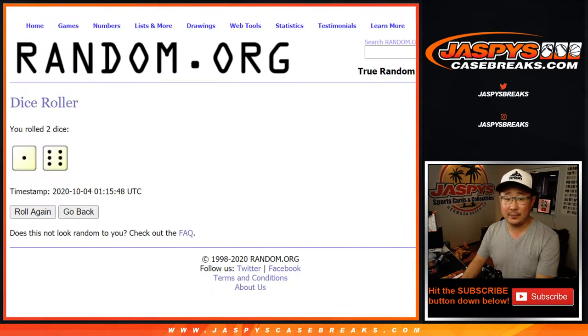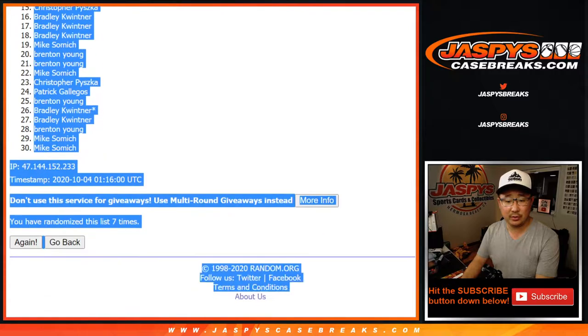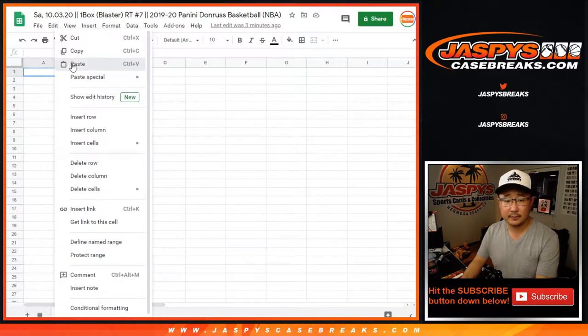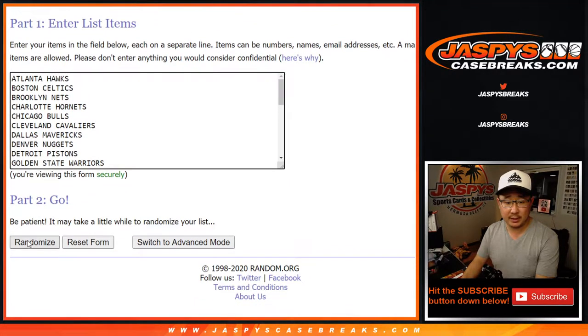Seventh and final time. After seven times, we've got Patrick Gallegos all the way down to Mike Samich — a couple of Mike Samiches. One and a six, seven times for the teams.